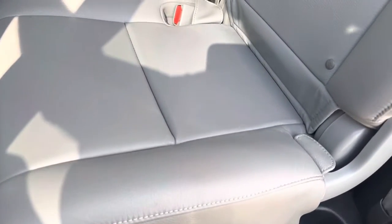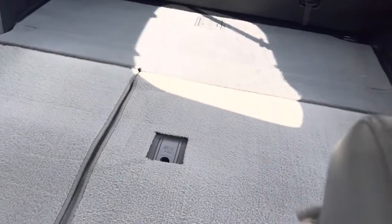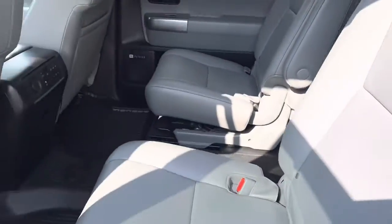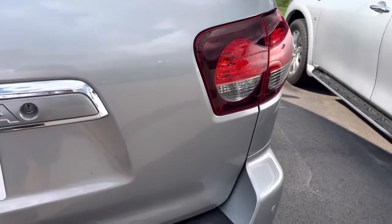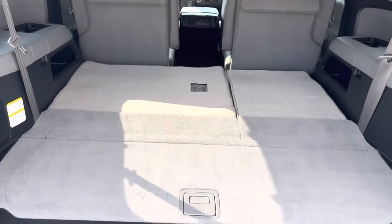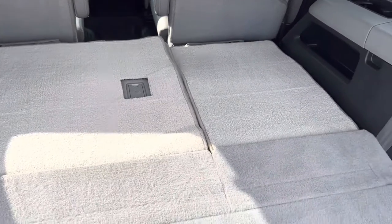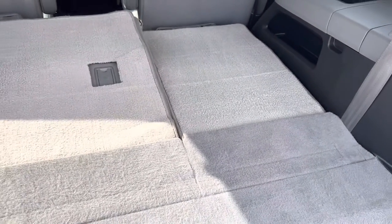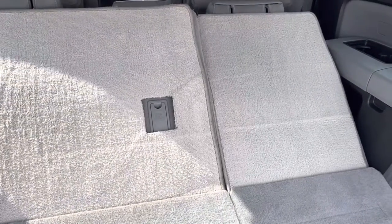The seats back here look fantastic. The seats in the back are currently put down, but the carpet looks practically brand new. The carpets back here look great. You've got the push button electric seats back here in the back.